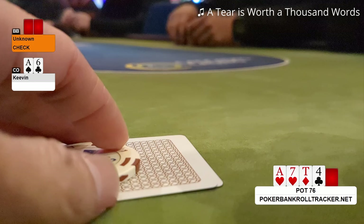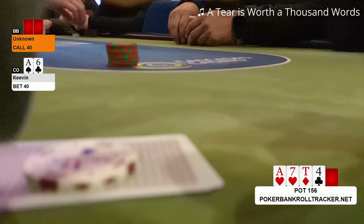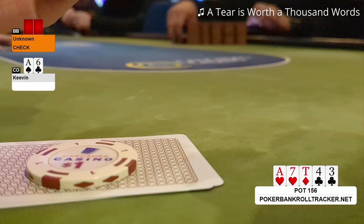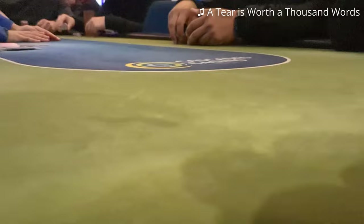The button folds and the big blind calls. The turn is an offsuit 4. The villain checks again. I decide to size up to $40 to get more value from the flush draw, straight draws, and maybe a non-believing 10. The villain calls. The river is a 3 — essentially a brick. I unblock all hearts, so it's most likely a missed flush draw. My weak top pair getting two streets of value is probably the best it can do. I check it down, table my hand, and he says I'm good.